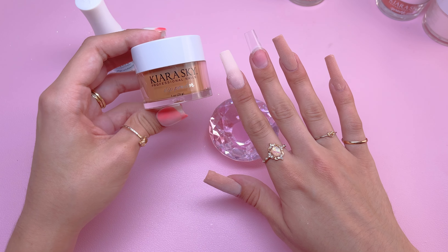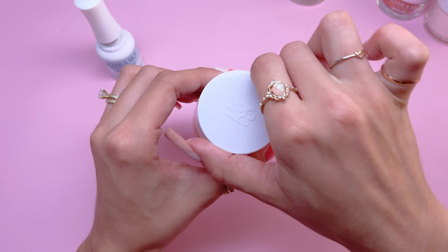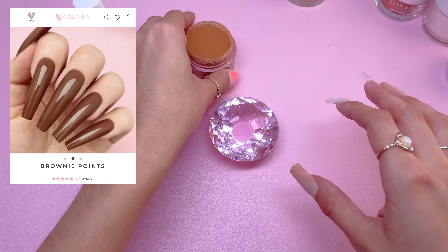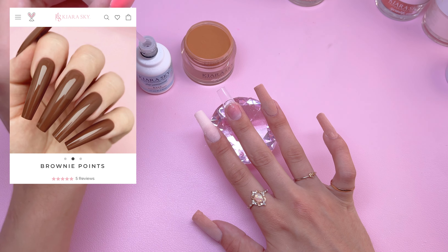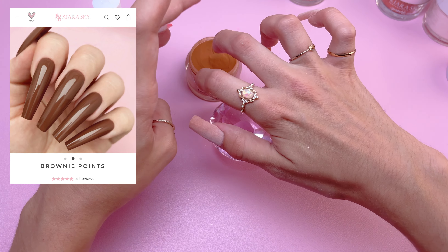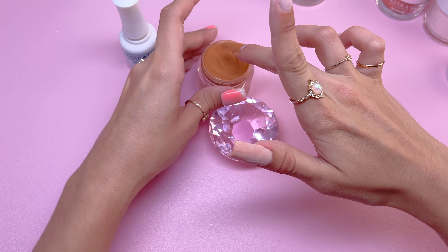For the middle fingernail, I am going to be using the color Treasure the Night. This color is really pretty — it's actually my substitute color for Brownie Points, which I haven't been able to get my hands on yet. Again, I'm just repeating the same steps for this nail as well.